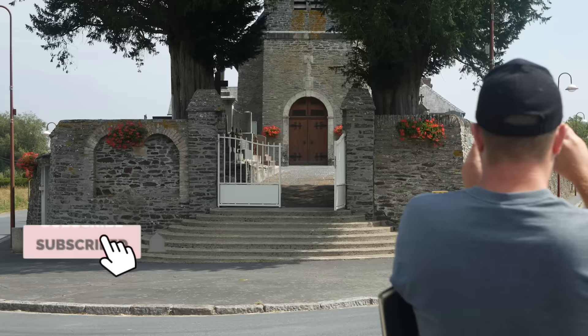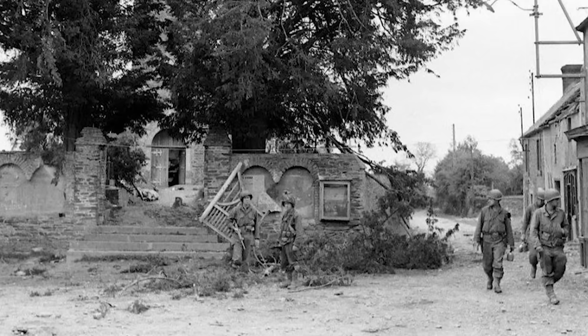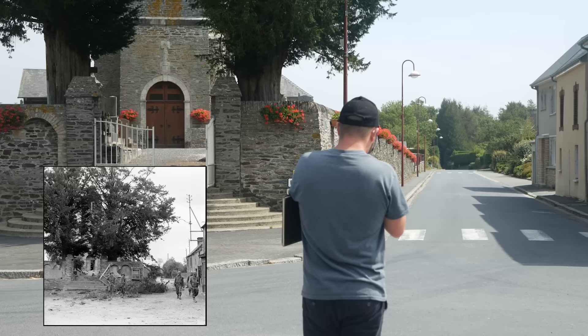The final then-and-now shot that we took here was taken just outside the church gate. It is crazy how similar the sights are today. The trees in the church garden are still standing and the outer walls are almost untouched. The soldiers are probably on their way to the front.